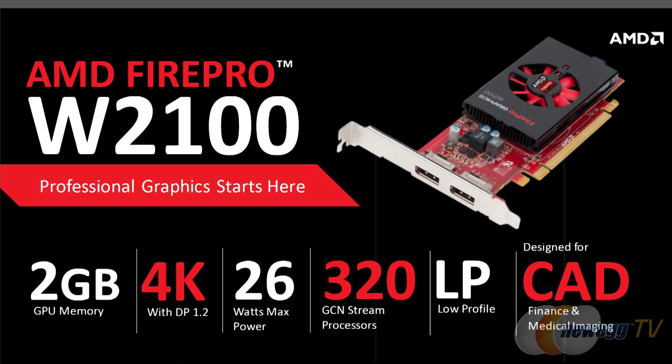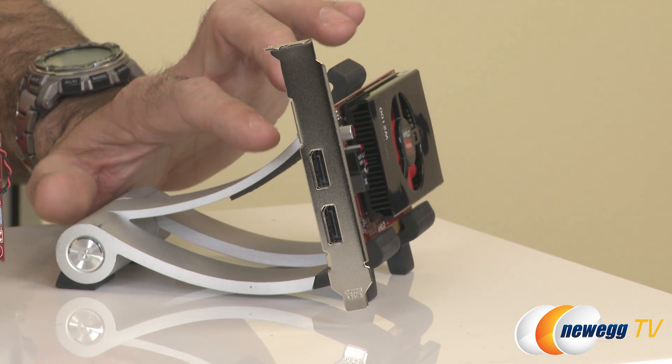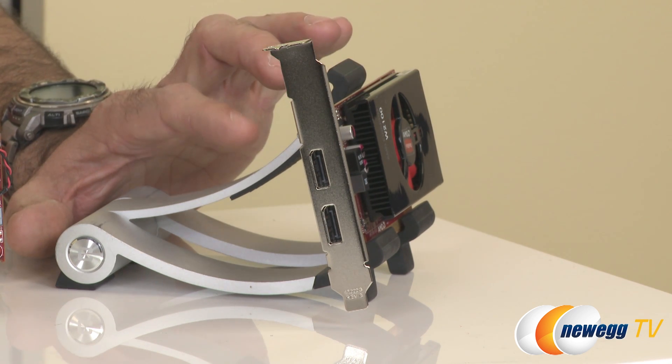Starting with the W2100: it's brand new to the FirePro series, replacing the V3900. It's a small form factor, low-profile card running in a 26-watt power envelope. The DVI connector has been replaced with DisplayPort to support 4K displays, allowing customers to run a 4K display off just 26 watts.